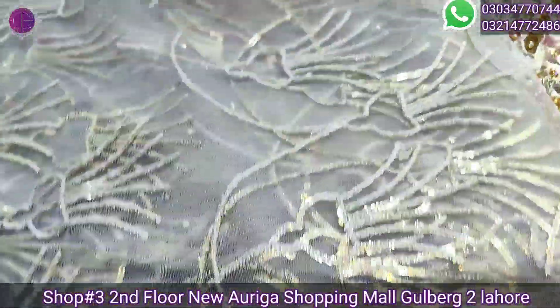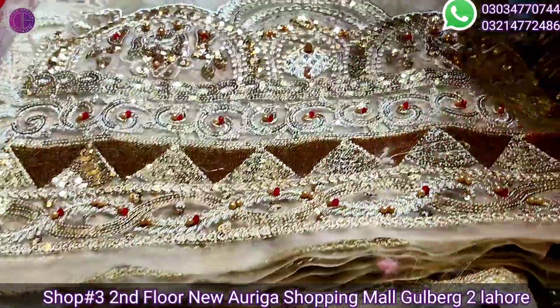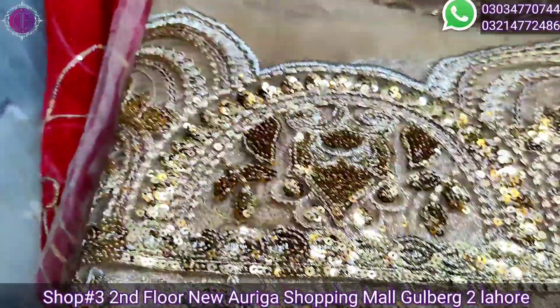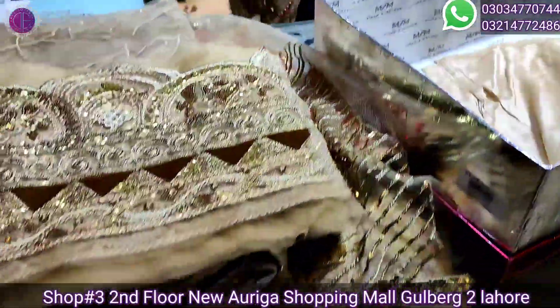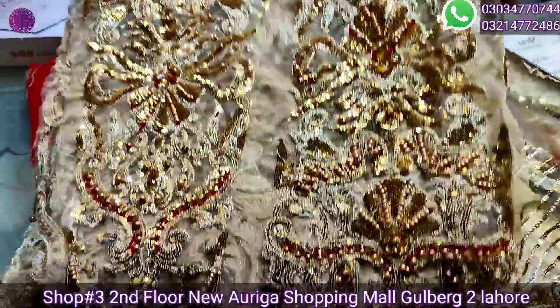This is a face. This is the fabric. These are all the fabric. These are made from front, back, sleeve. This is the hair.